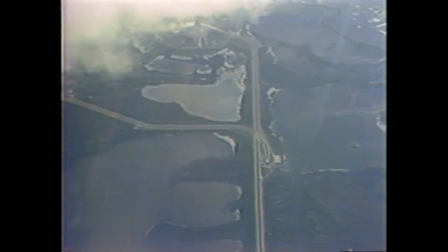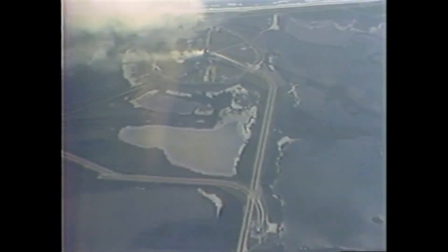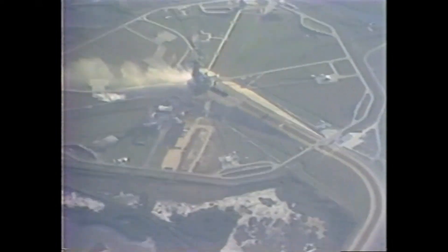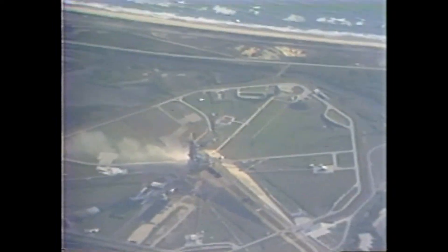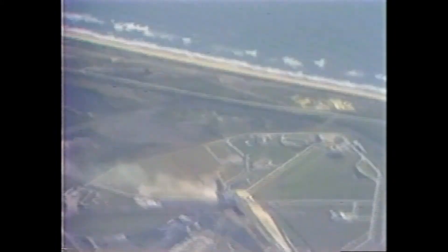Mark, seven minutes, 30 seconds. Columbia, 67 nautical miles in altitude, 485 nautical miles downrange. G-force is building for Young and Crippen, now up to three Gs. Mark, seven minutes, 45 seconds. Columbia's main engines are slowly being throttled back now. Should be throttled at 65% at six seconds before main engine cutoff.